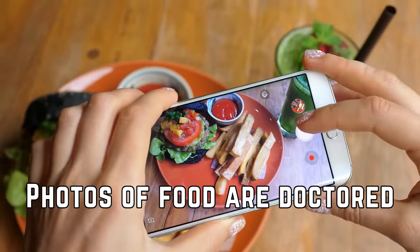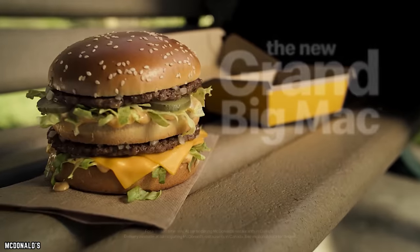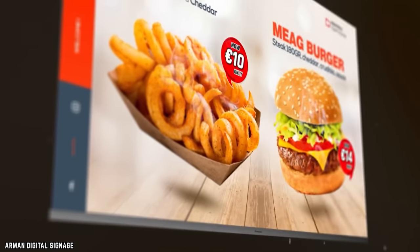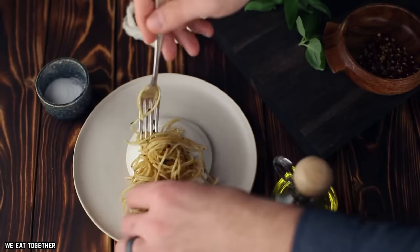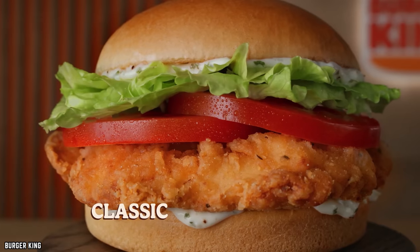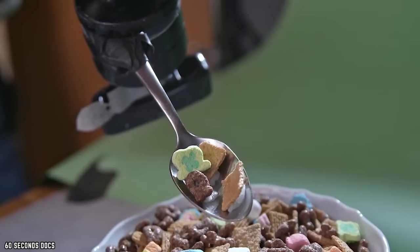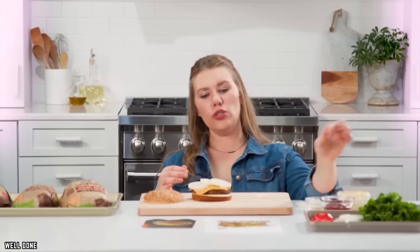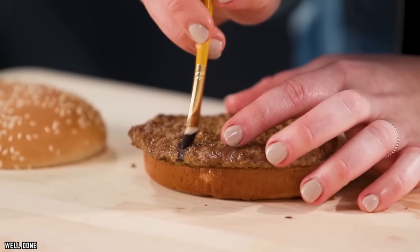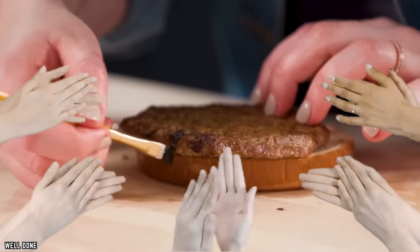Photos of food are doctored. Here's why the Big Mac you ordered never looks like the one you saw on TV. Those delicious-looking photos have been carefully put together, photoshopped, and crafted for the shoot. Consumer Report did a small sample of popular fast food restaurants to compare actual menu items to the photos, and not one of them held up. According to food stylists, products in photos include undercooked beef patties, toppings held on with pins, and it's even rumored that eyeliner is used to enhance grill marks.